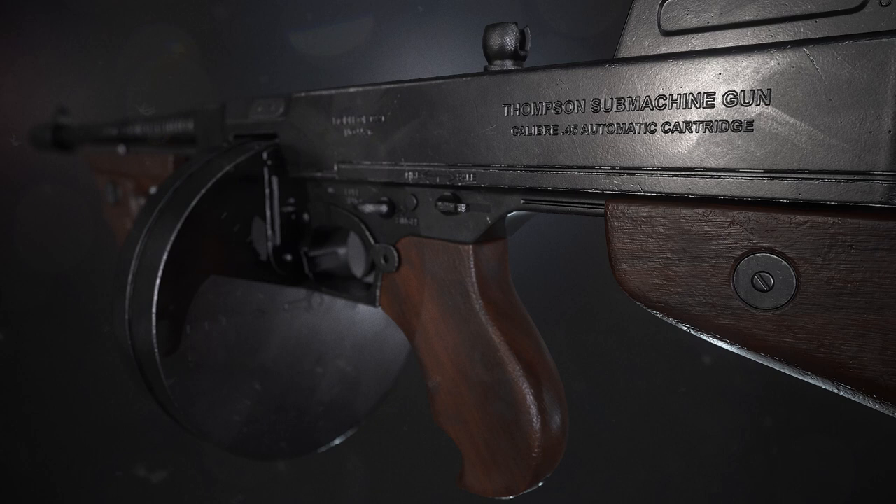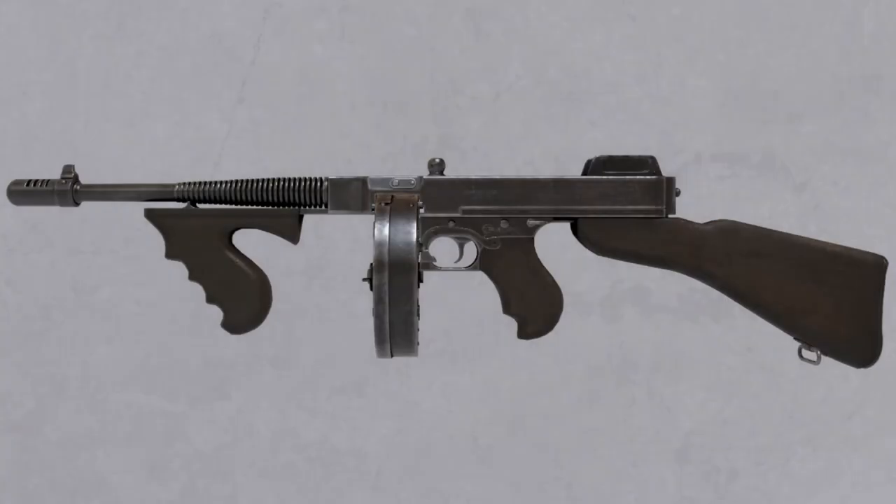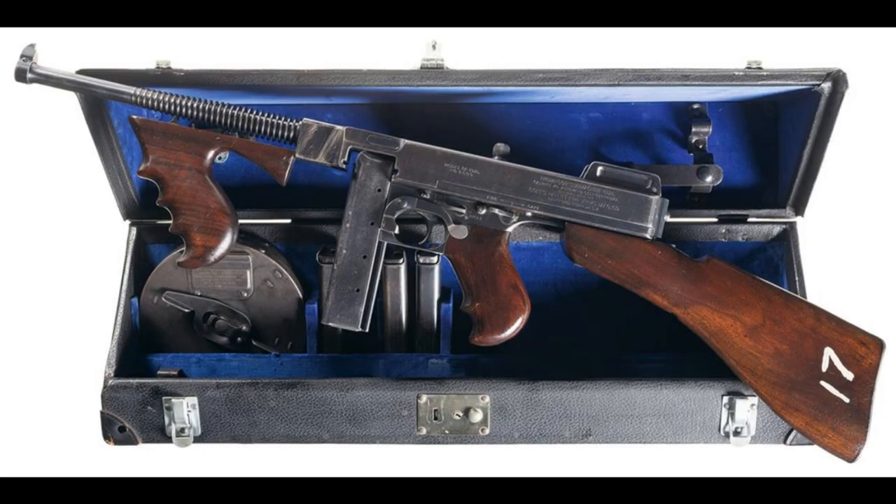During World War II, the Thompson submachine gun was widely used by Allied forces as a reliable and effective weapon. It saw action in various theaters including North Africa, Europe, and the Pacific. It was also used by various resistance groups fighting against Axis occupation forces throughout occupied Europe.